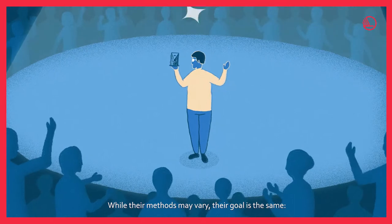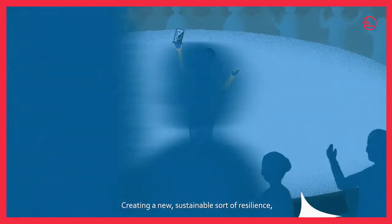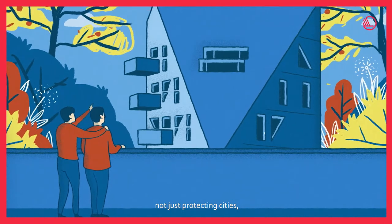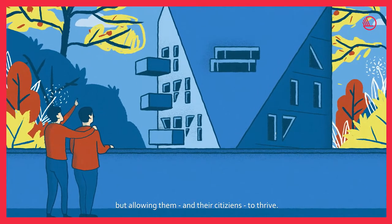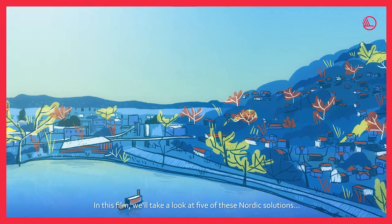While their methods may vary, their goal is the same: creating a new sustainable sort of resilience — not just protecting cities, but allowing them and their citizens to thrive. In this film, we'll take a look at five of these Nordic solutions.